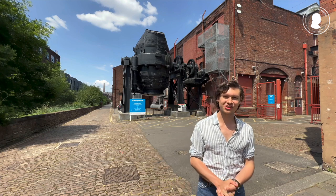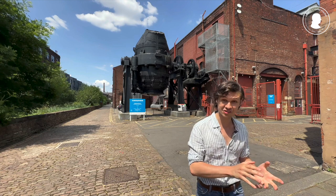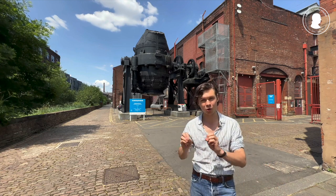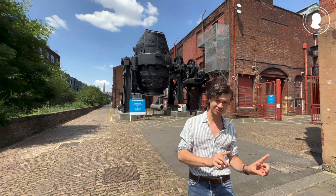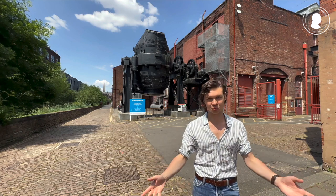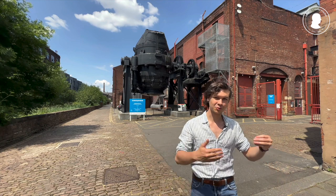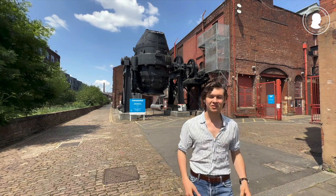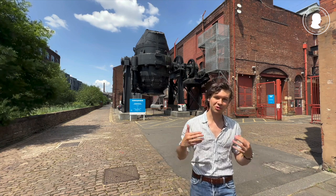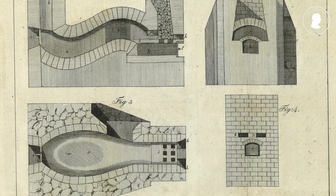Fischer came to Sheffield several times, partially to learn from the English masters. But it has to be said that Fischer came up with his own process before coming to Sheffield. And partially it was also to show off his own products and let them be judged and compared to the English original products. So at the end, it was an equal exchange between innovators, where they would engage in shop talk all about steel.